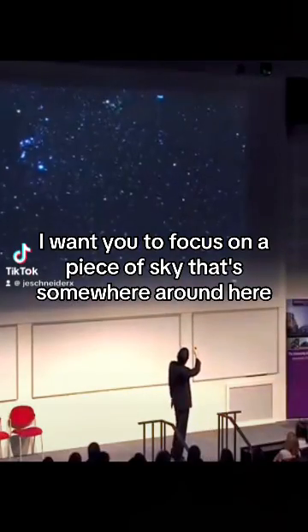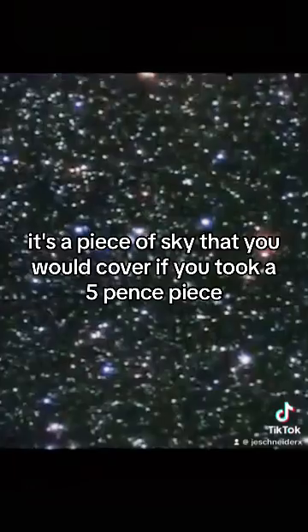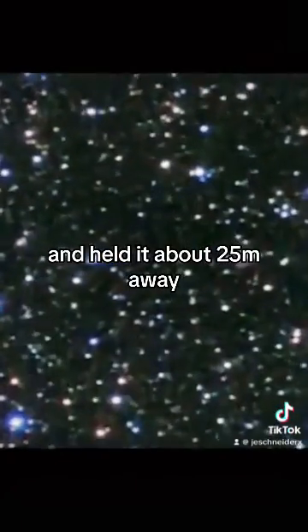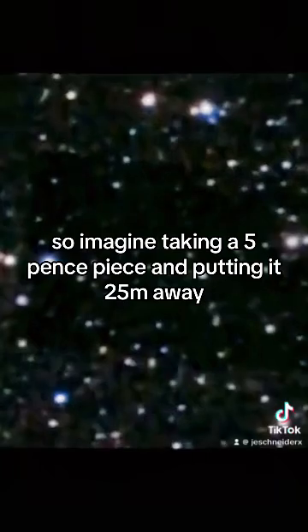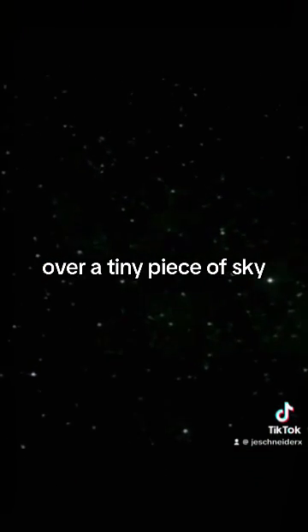I want you to focus on a piece of sky that's somewhere around here. I'm going to zoom in on it now. It's a piece of sky that you would cover if you took a five-pence piece and held it about 25 metres away. So imagine taking a five-pence piece and putting it 25 metres away over a tiny piece of sky.